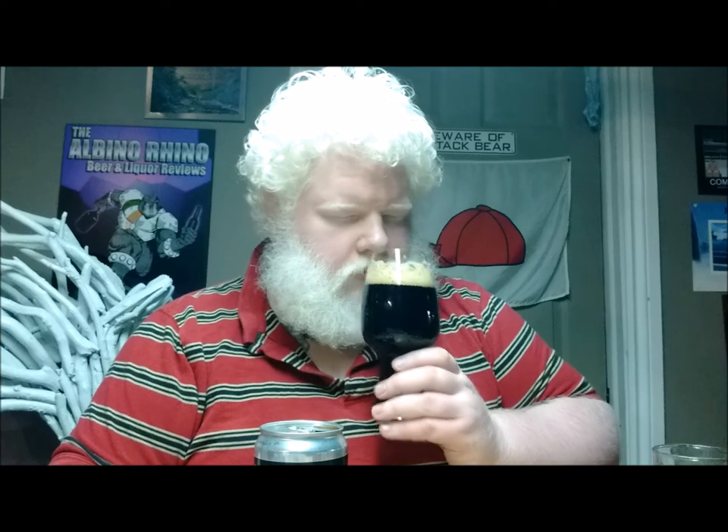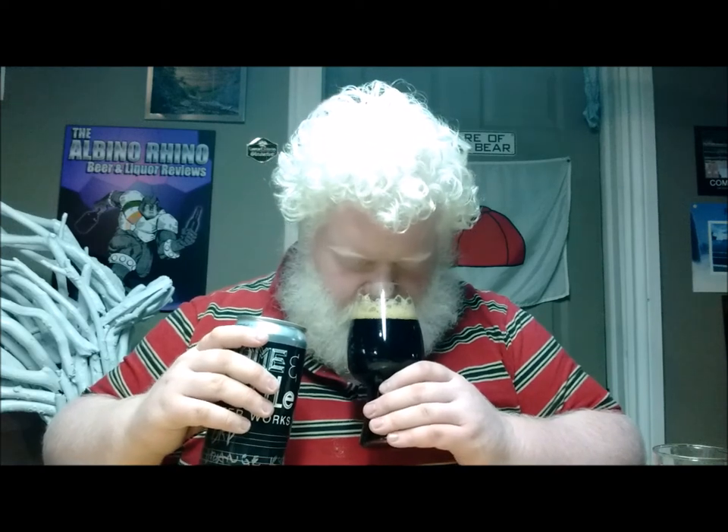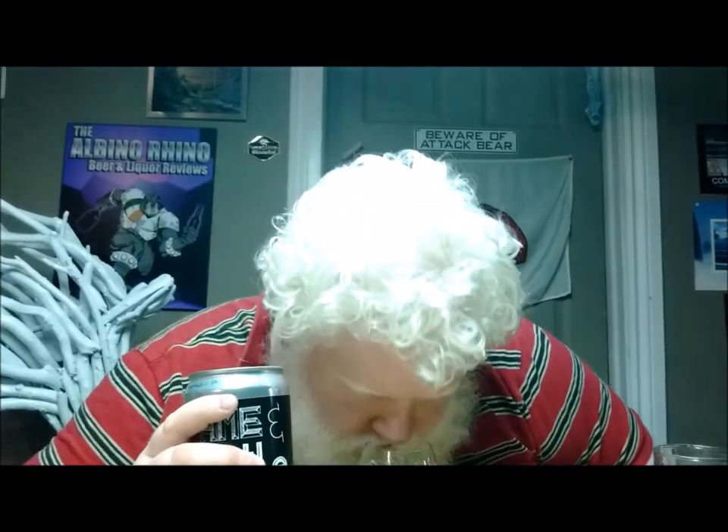Smell — oh my god, that smells delightful. It actually smells like one of the Terry's Chocolate Oranges. Lots of orange, sweet and bitter. Lots of chocolate, a little bit of coffee, a little bit of caramel, a little bit of roast. Oh, it smells delightful.